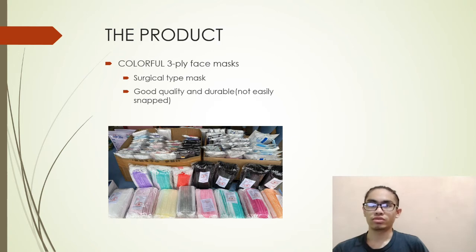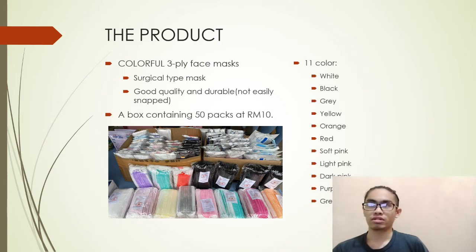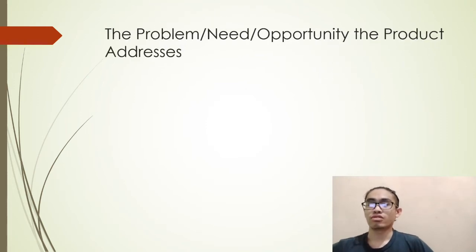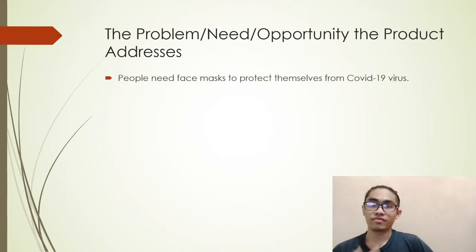Our surgical type masks have good quality and good endurance, meaning they are not easily snapped. Each box contains 50 pieces at only 10 ringgit. We have 11 colors: white, black, gray, yellow, orange, red, soft pink, light pink, dark pink, purple, and green.